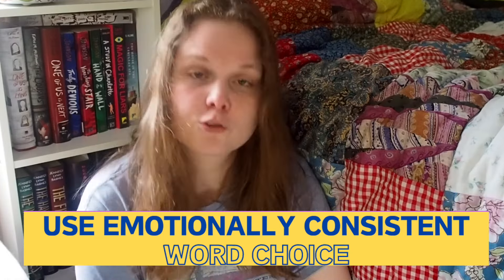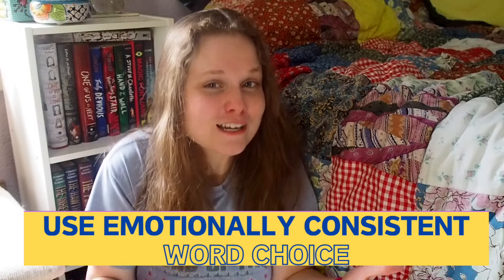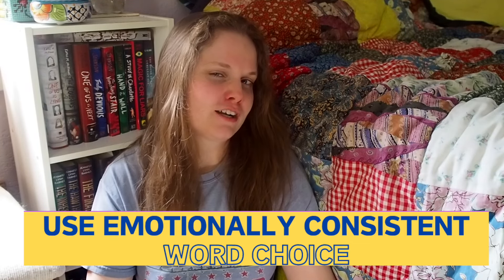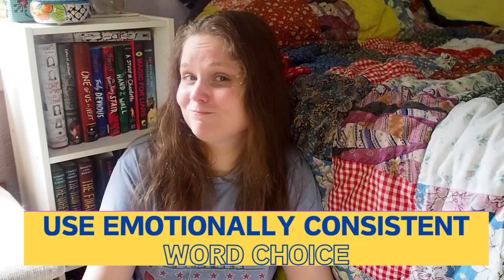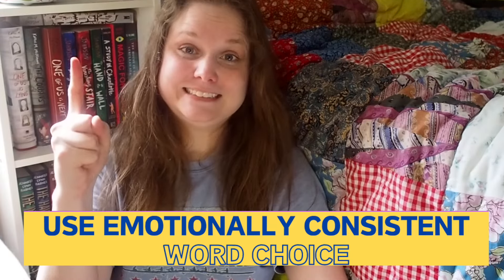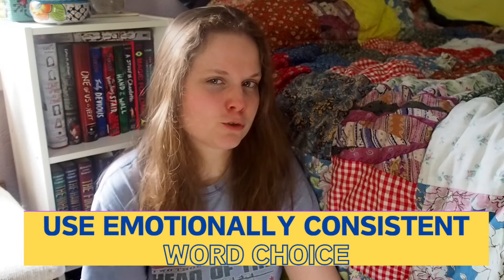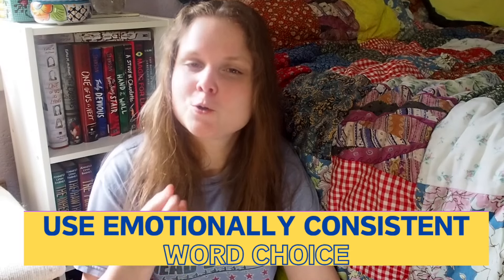Unique word choice is pretty much necessary for most types of memorable writing because it really helps establish your voice as a writer in the reader's mind. The words you choose and the way you string them together brings you, as a writer, alive for your reader. But in order to create atmosphere, you need to go one step further than unique word choice and focus on unique, emotionally consistent word choice.